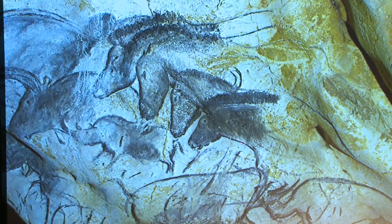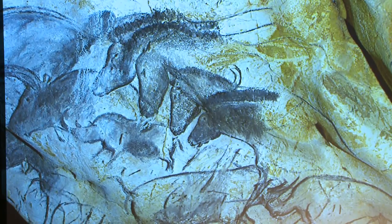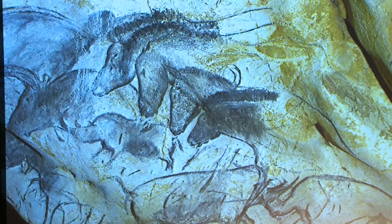What specialists call stump drawing is also found here. To give relief inside the head or the body of the animals, they would smudge the paint, either with a hand or with a piece of hide, to give it relief, to give shading inside the body of the animal. That is not frequent in prehistoric art, but in Chauvet we find it very, very often.